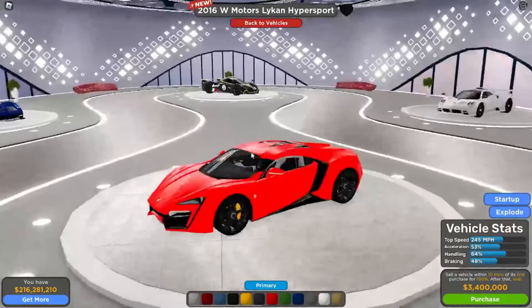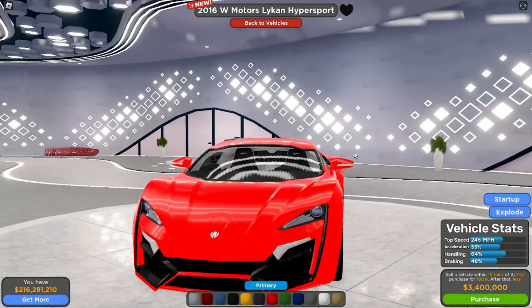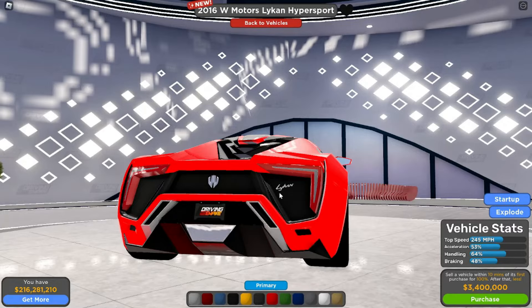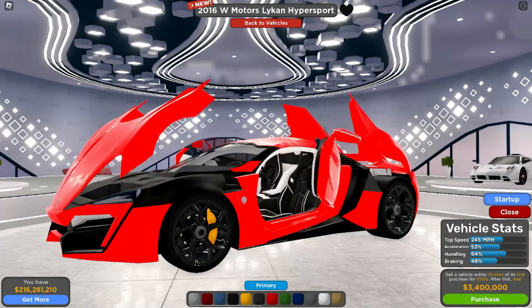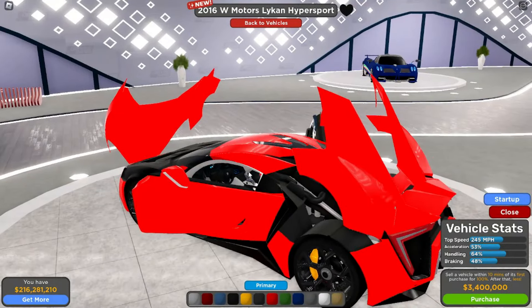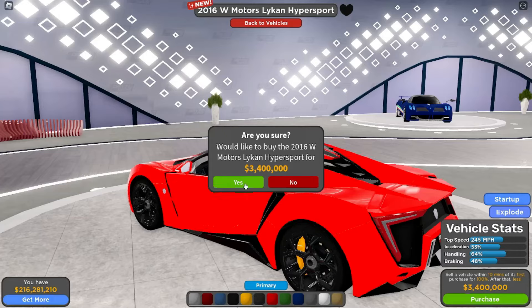Now for the car I'm pretty sure everyone is most excited for — it is the 2016 W Motors Lykan HyperSport. This thing is actually licensed now. You can see W Motors right there and the Lykan logo right there. Looks really cool. When we pop it open the doors go backwards — looks freaking insane. The interior looks really really good, the engine is looking pretty cool as well, and there's a tiny little frunk. 3.4 million, so this one's a little bit more on the higher end.